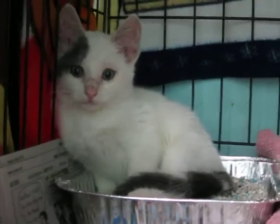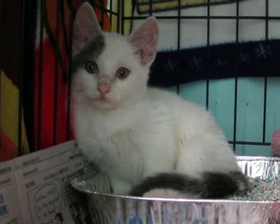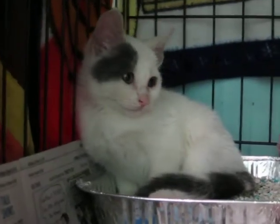He's about two and a half pounds. He's adorable and friendly. He's a little curious because there's a lot going on in the two days that we've met him, but he's really sweet, very healthy, and he's ready to go.